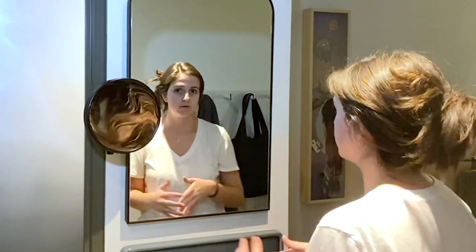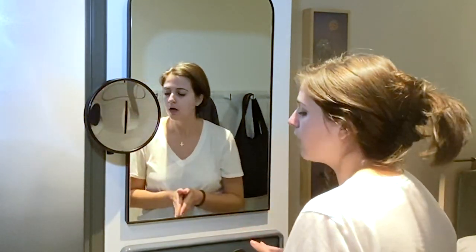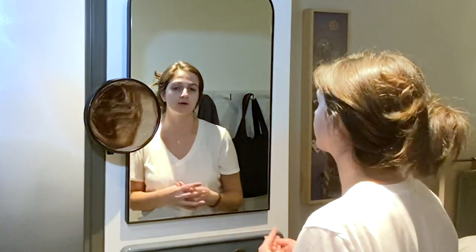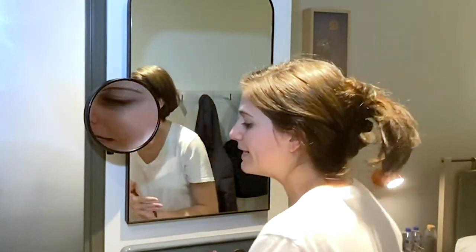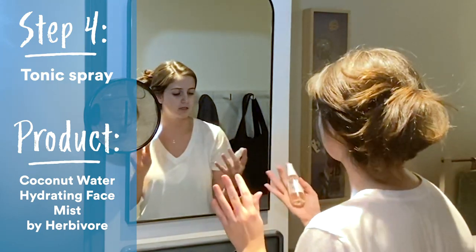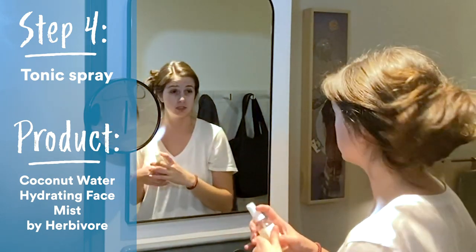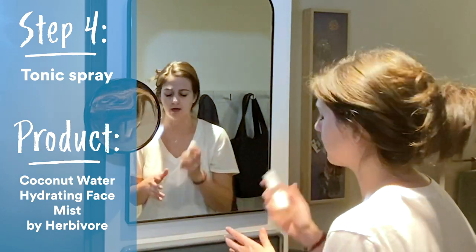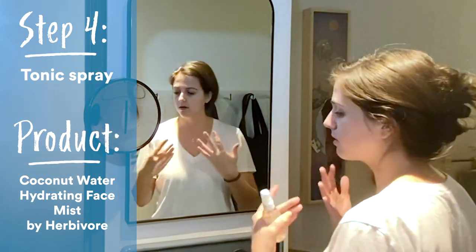She told me something super interesting — when a product is labeled as organic, water is technically a chemical. So just because something has a chemical in it doesn't mean it's necessarily bad for you. You just want to do your research and look at the ingredients, but just because you might not recognize something doesn't mean it's all bad. My next step is to use a tonic spray. These are just great to spritz on when you need to. It's a facial mist — this is coconut water by Herbivore with some rose and hibiscus. I love these; it just refreshes and kind of sets the serum as well.